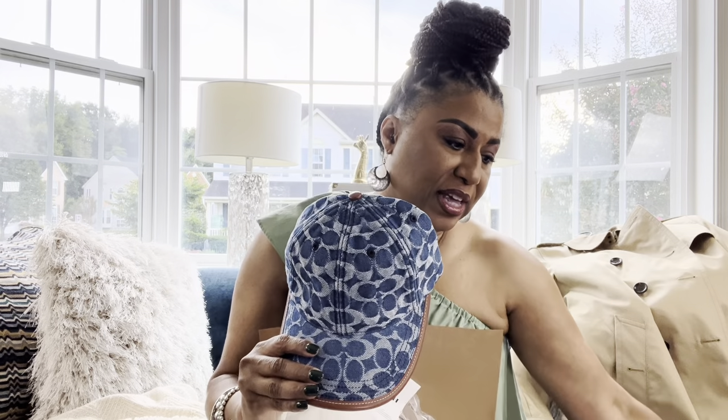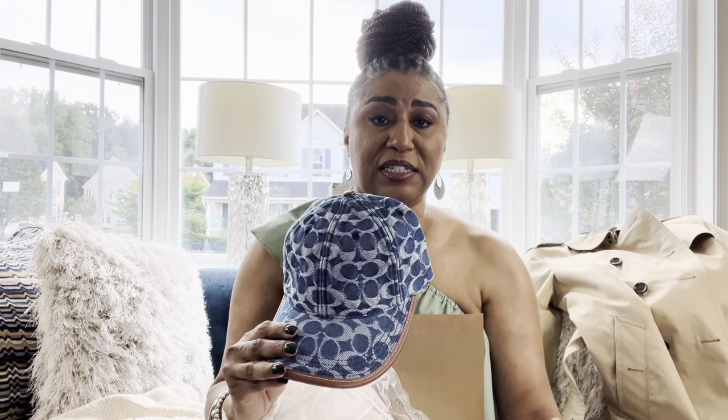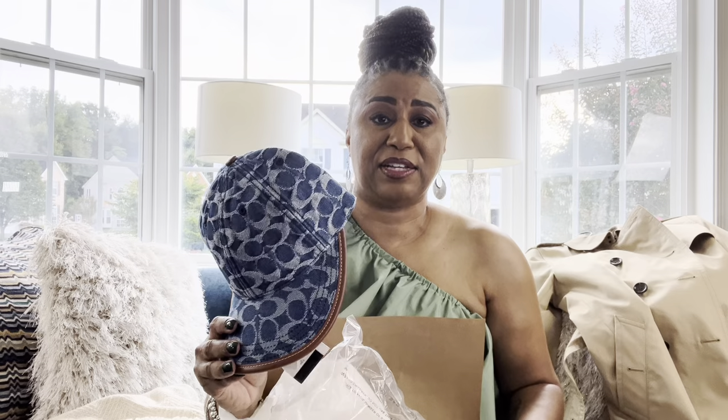I have a Brandon Blackwood handbag that would pair great with this hat. I paid $62.50, which is a very good buy. I'm going to keep it and wear it. It can go with jeans, a skirt, a jean jacket — you can dress it down. Love it.